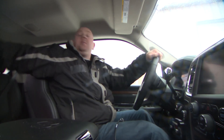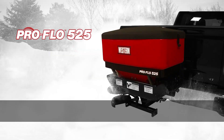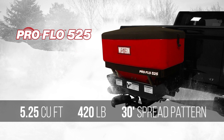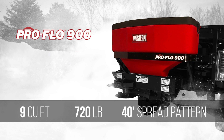The low-profile design provides a clear, unobstructed view of the rear of the truck. The ProFlow 525 spreader features a five-and-a-quarter cubic foot hopper that holds up to 420 pounds of material with a spread pattern up to 30 feet wide. For larger areas, the ProFlow 900 spreader features a nine-cubic foot hopper that holds up to 720 pounds with a spread pattern up to 40 feet wide.